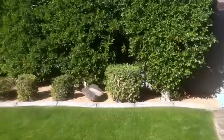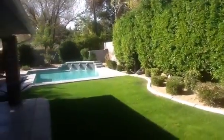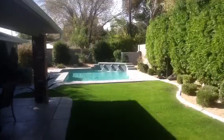Here we are in the backyard. It's got grass and nice high shrubs that give you privacy from the neighbors, and then at the end of the yard there is their pool.